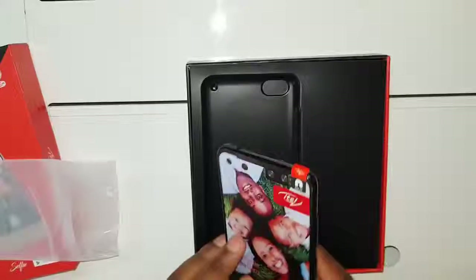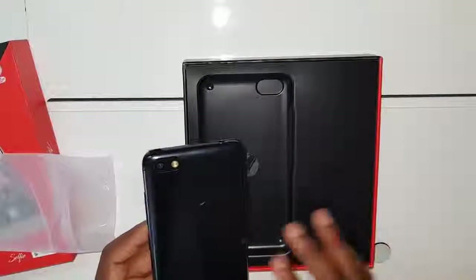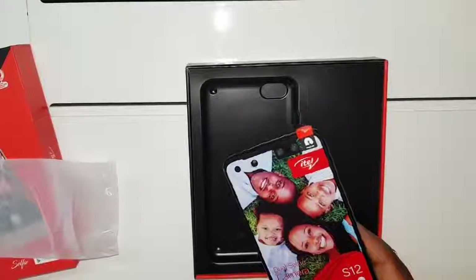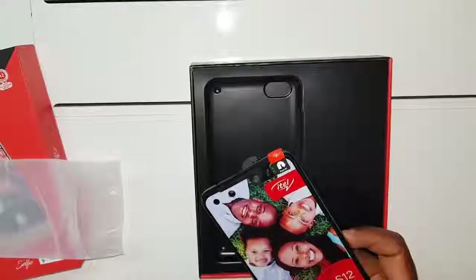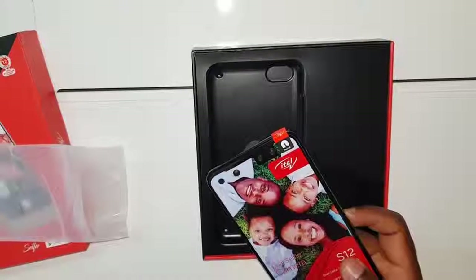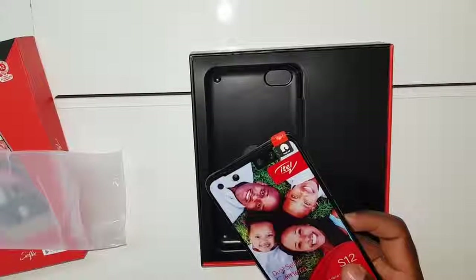For the first time in Zambia, we're receiving a fingerprint phone from itel. The budget on this phone — all you need to prepare is 850 kwacha. That is if you buy it from our store, Gomazi Mobile World or the itel shop. Follow us on Facebook, and also on our website zsalessite.com — I'll put the link below.